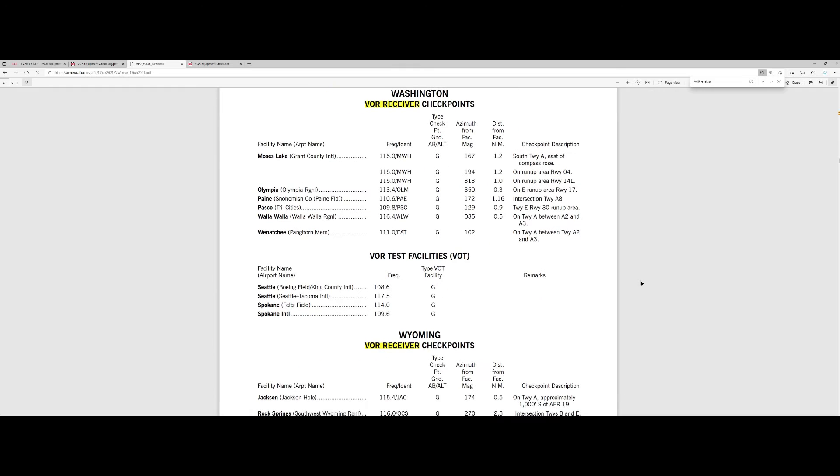Going through the results for Washington State, you can see there are VOR test facilities at Seattle Boeing Field, Seattle Tacoma International, and Spokane. Those are the VOR test facilities — not very practical for a GA airplane. But there are also a bunch of receiver checkpoints: Moses Lake, Olympia — which is the one I used yesterday — Paine Field, Pasco, Walla Walla, and Wenatchee. For Olympia, it tells you the checkpoint description is the east run-up area, runway 17, with an azimuth of 350 degrees from the facility at 0.3 miles, and the frequency to tune to.